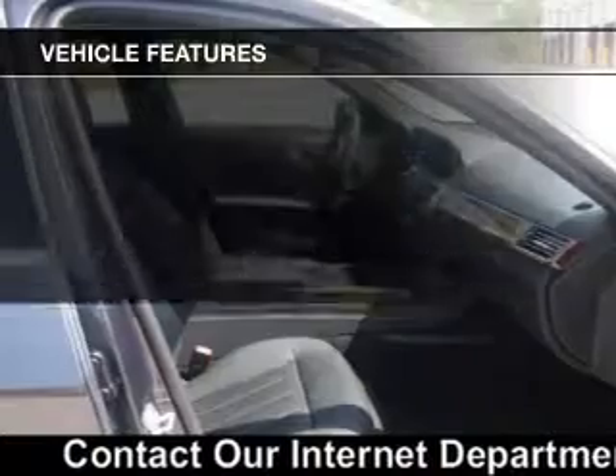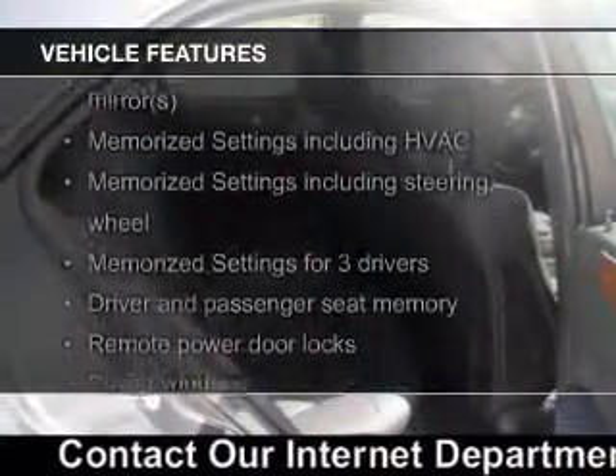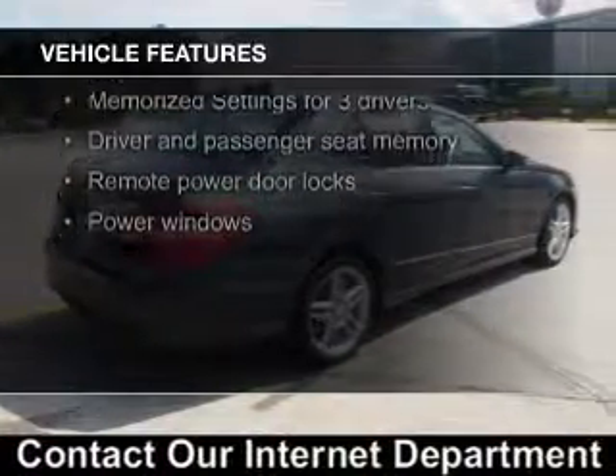The features include a power sunroof, leather seats, Bluetooth connectivity, Sirius XM satellite radio, and digital audio input.